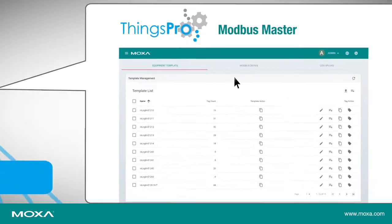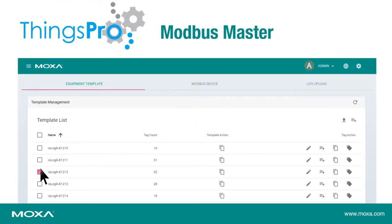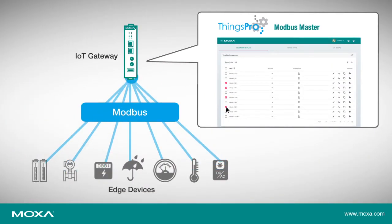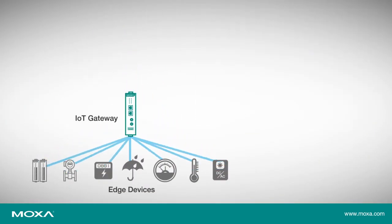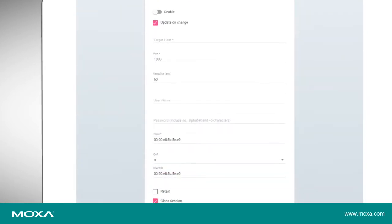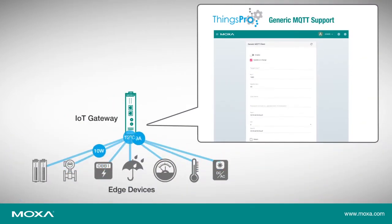By providing a ready-to-run Modbus polling engine, Things Pro helps you collect data from Modbus devices in just a few clicks. Things Pro also supports the IIoT-recognized MQTT protocol for efficient communication.